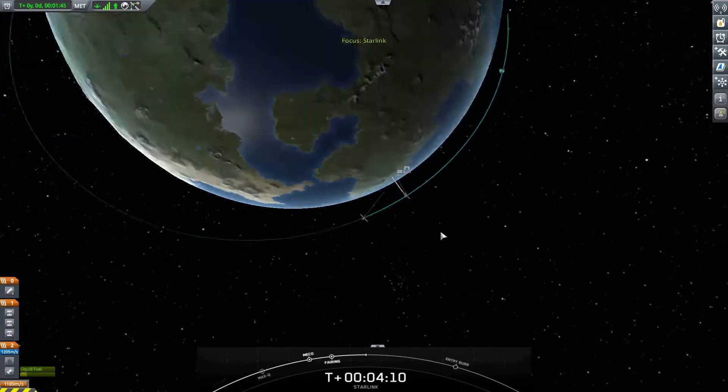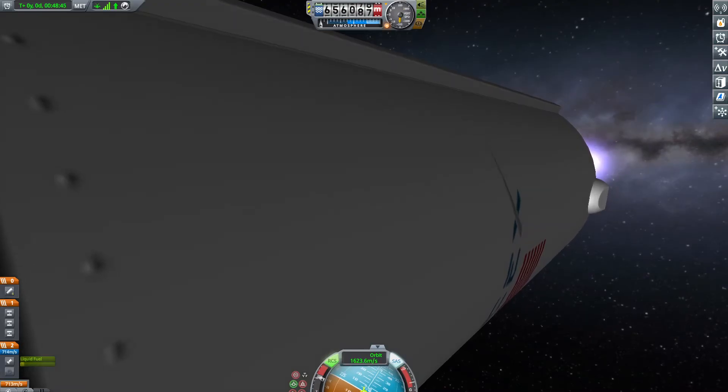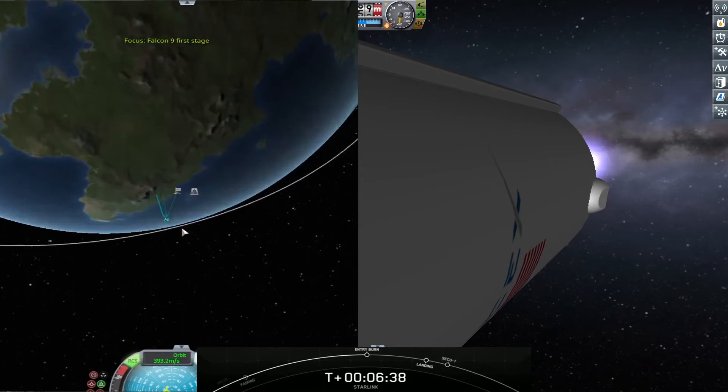Stage 2 continuing towards its first orbit. Keep an eye out on the left-hand side of your screen — Stage 1 entry burn startup. Stage 1 FTS is safe. This burn is expected to last about 20 seconds.